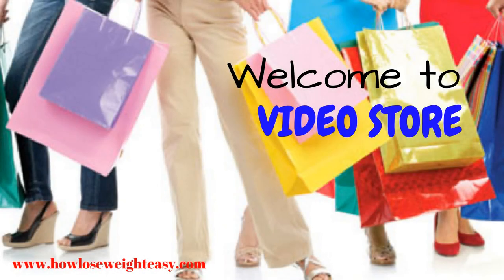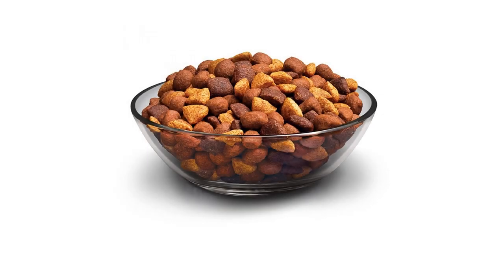46 pound bag, Purina Dog Chow Complete made with real beef — adult dry dog food made with real beef. 100% complete and balanced for adult dogs, contains 23 essential vitamins and minerals, and supports your dog's immune system.